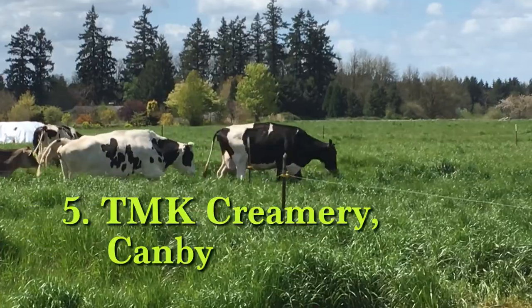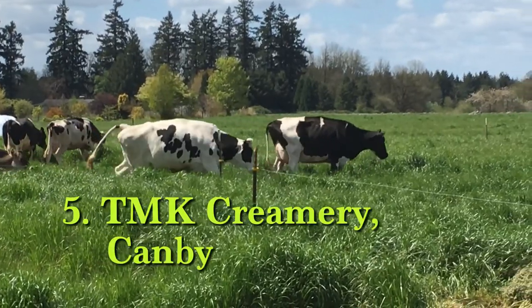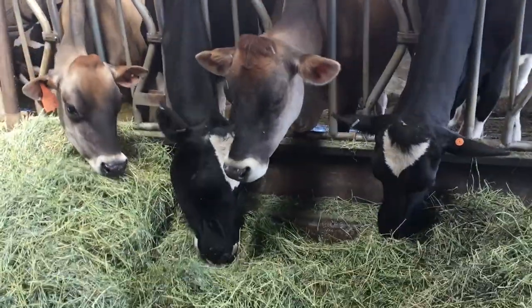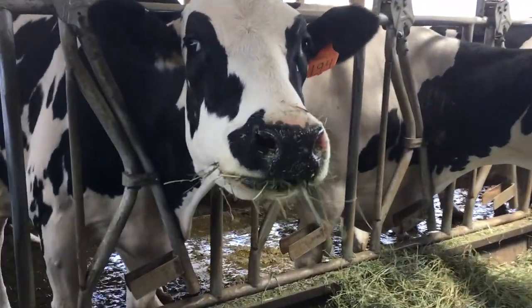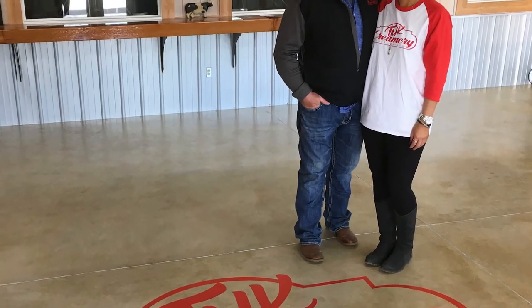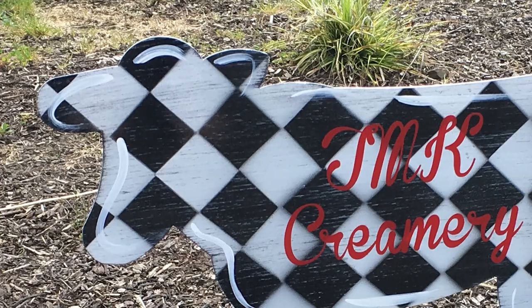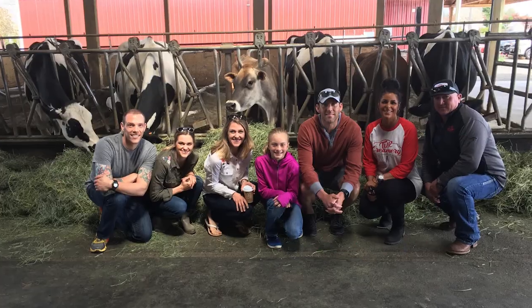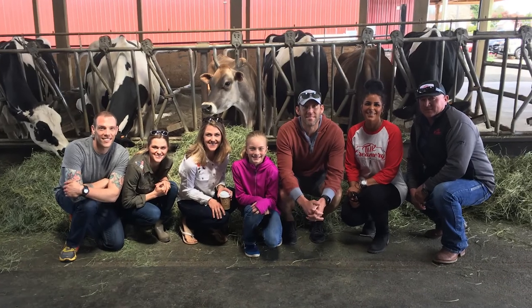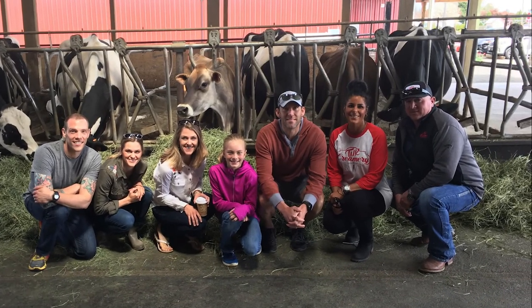Another spot you do not want to miss in the Mount Hood territory is TMK Creamery, where you can find farmstead artisan cheese. This farmland favorite grows their own grass, corn, and alfalfa to feed the cows that produce the milk. The milk from the 20 cows — all considered part of the family by owners Todd and Tessa — is pumped fresh to the on-site creamery to make the cheese. They even make a single cow cheese, meaning the cheese is produced using the milk of only one cow, which makes every cheese taste slightly different.